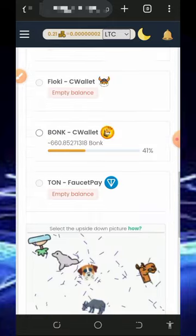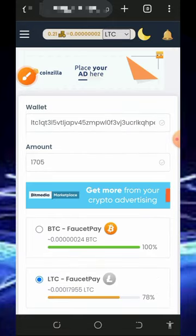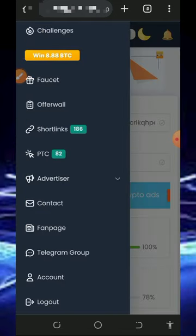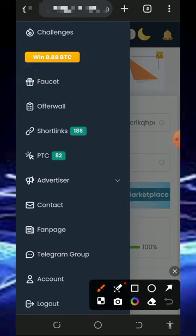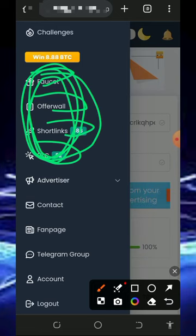To start claiming from this website, go back to the menu on the top left corner of the screen. You're gonna see the earning methods on this platform — they have the faucet, offerwalls, shortlinks, PTC sites, and more. Once you visit all these, you are going to claim some points which you can convert to any crypto of your choice, including unlimited Litecoins.